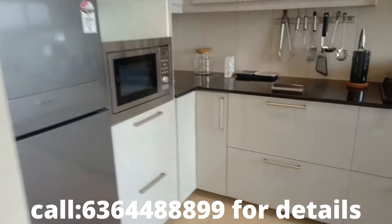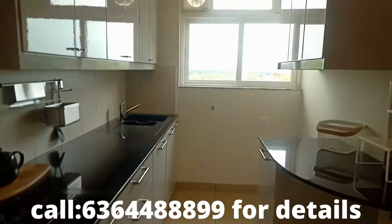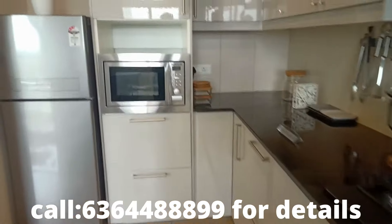We enter into the kitchen space. You have dedicated spaces here which opens to the utility. Spacious living areas, dining, and kitchen areas.